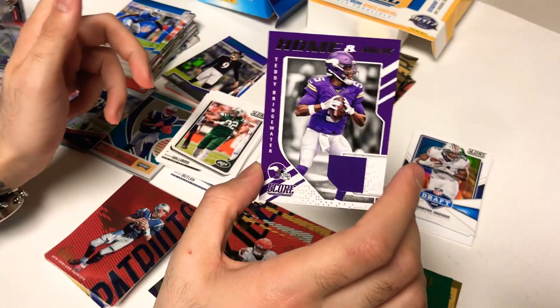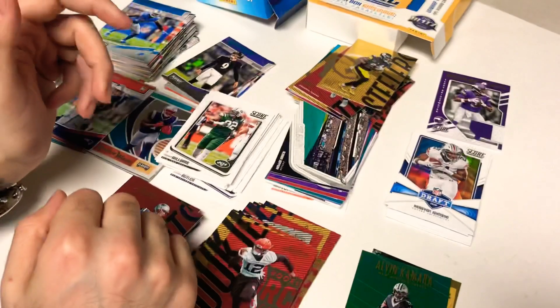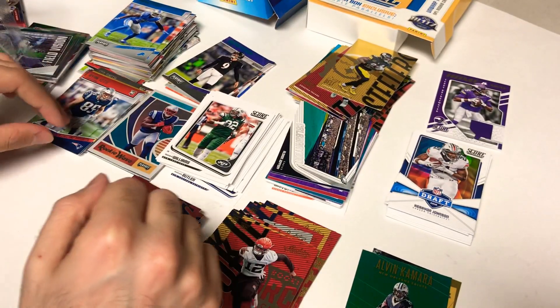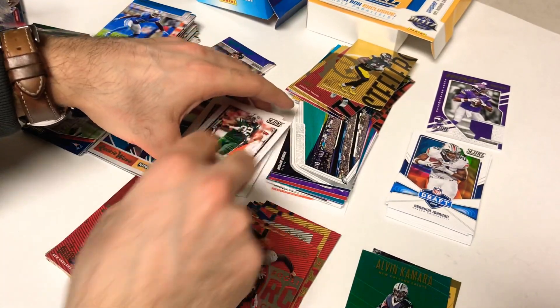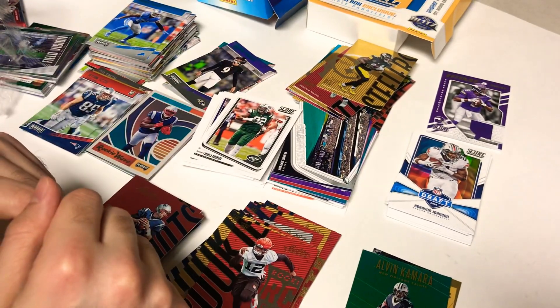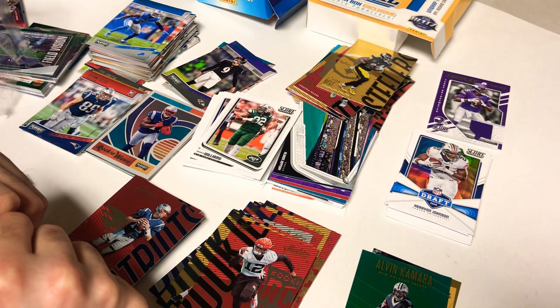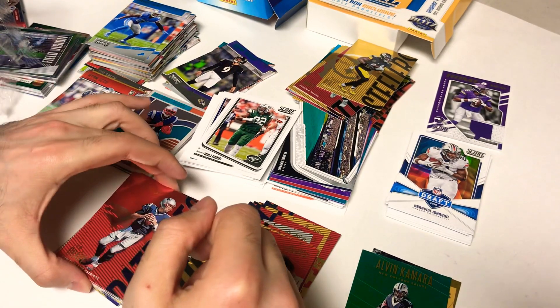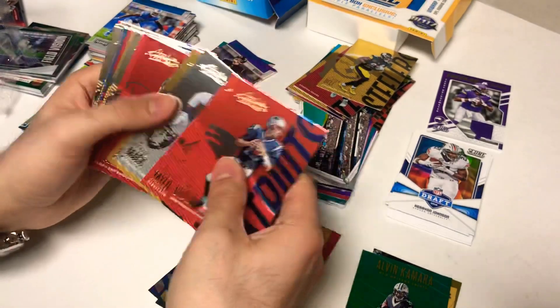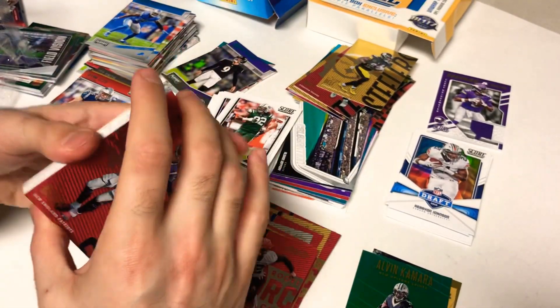Best thing we got was the jersey Home and Away from the Score hanger. Thanks for checking in — be sure to check out the channel, subscribe, view some other videos. Comment, let me know what you grabbed out of these hangers or blasters. We just opened a bunch of boxes, give us a look, say hello. Don't forget to check out some other videos — see you next time!